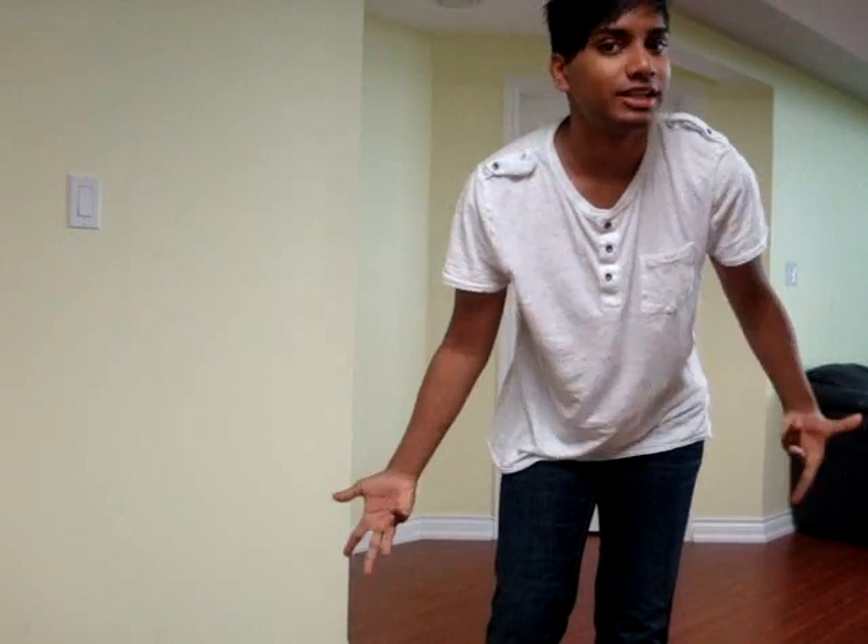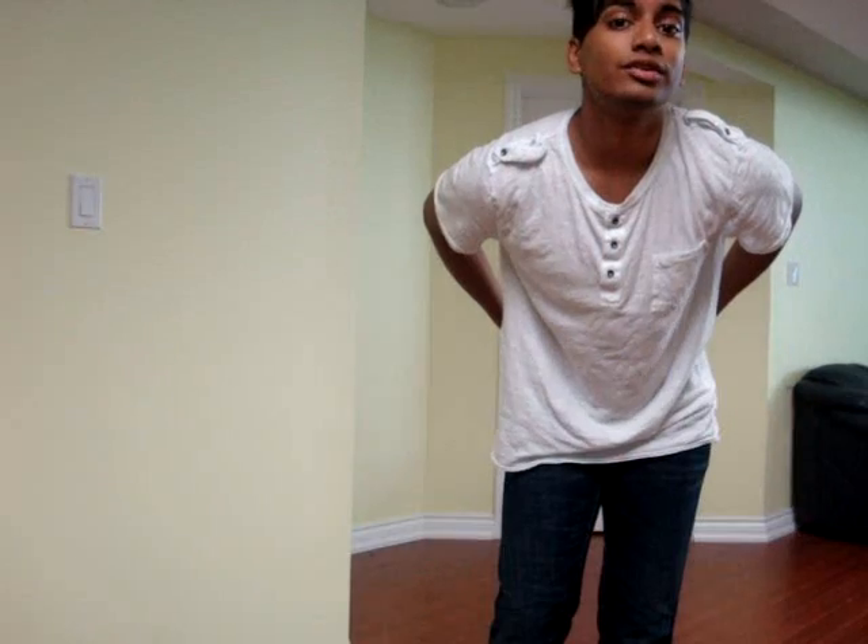Hey guys, so I just want to show you a little bit of my fashion and what I wear on a daily basis. All the pieces that I'm going to show you are from H&M, so enjoy.